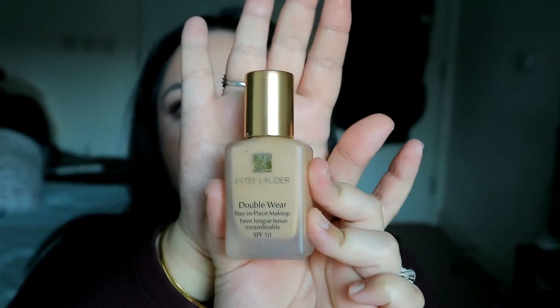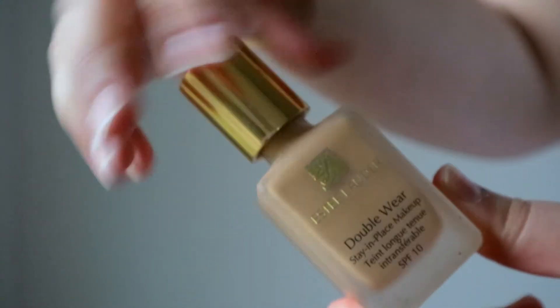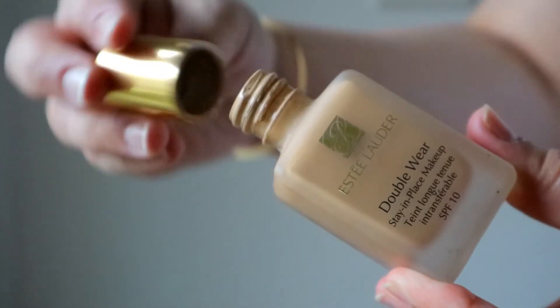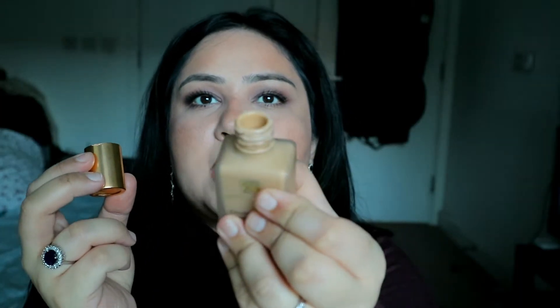My fifth and final one is a matte foundation — a long-wear, full-coverage foundation. This is the most full-coverage foundation I own and I've mentioned it quite a few times on my channel. It's the Estée Lauder Double Wear Stay-in-Place Foundation. It's a tiny bottle, but you don't need a lot. It comes in a really nice small frosted glass bottle with a gold cap. It doesn't have a pump, but I really don't mind because it's a fabulous foundation. It does have a slight scent to it.